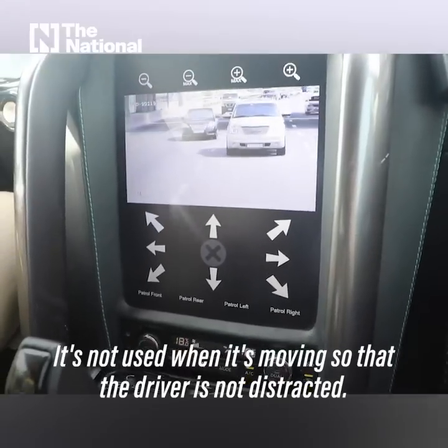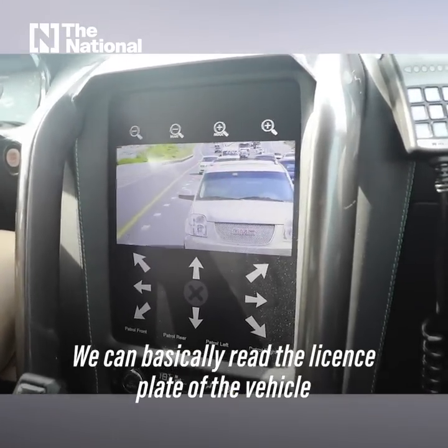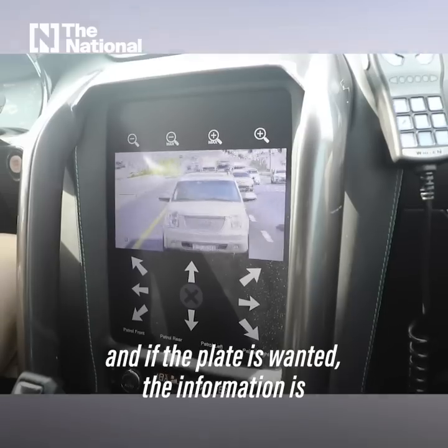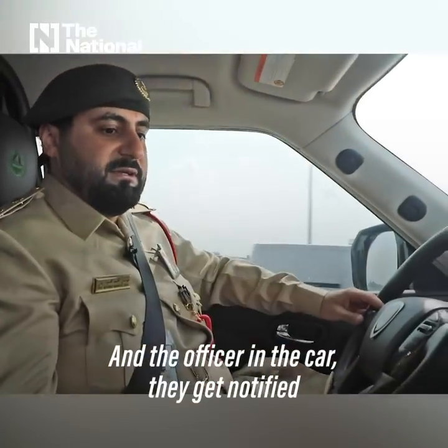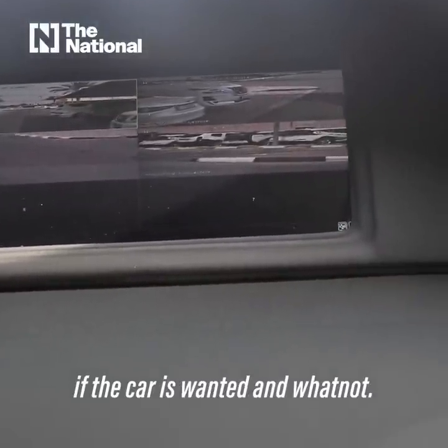We can basically read the license plate of a vehicle, and if the plate is wanted, the information is given to the operations room and the officer in the car gets notified if the vehicle is wanted.